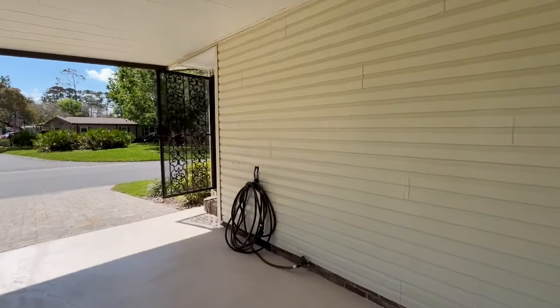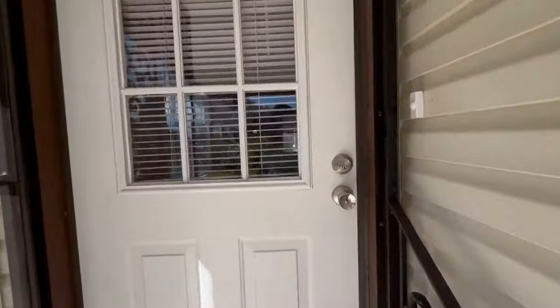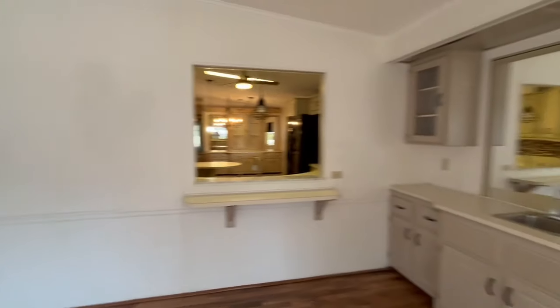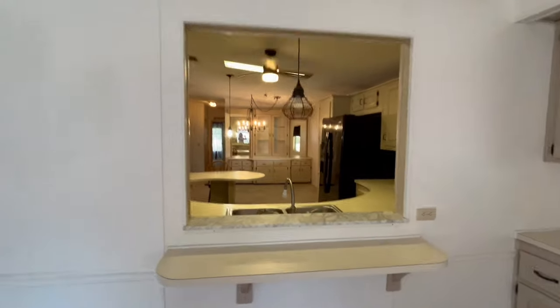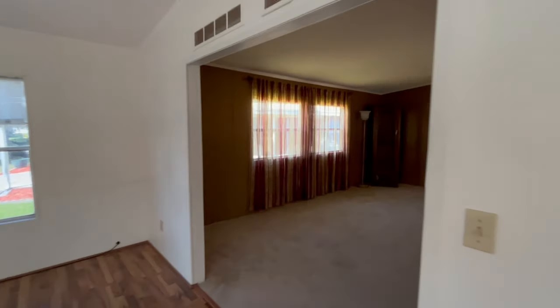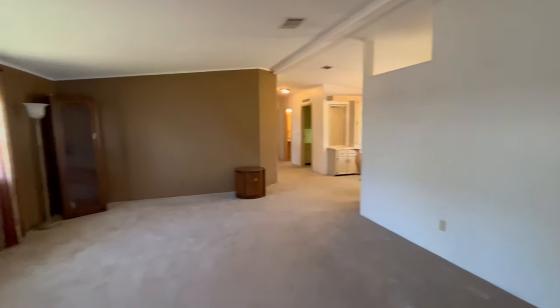Let's take a walk inside. This is two bedrooms and it's over 1,500 square feet. You walk into this front room which has a wet bar, as you can see. You can see through to the kitchen — it's pretty nice. There's a big open space for the living area.